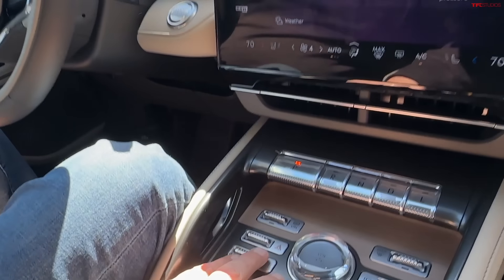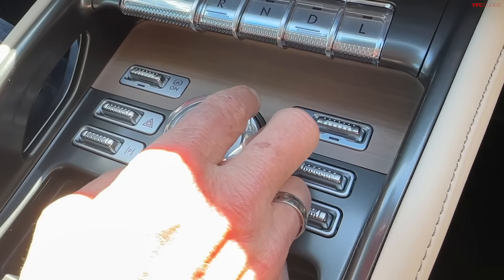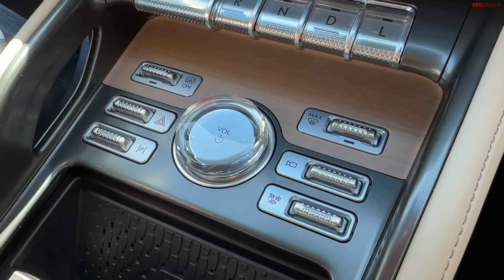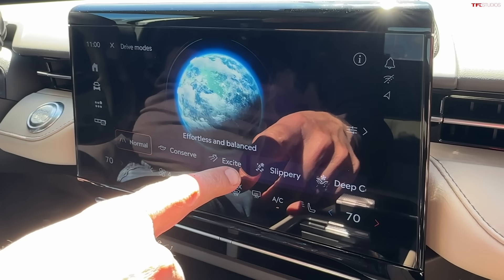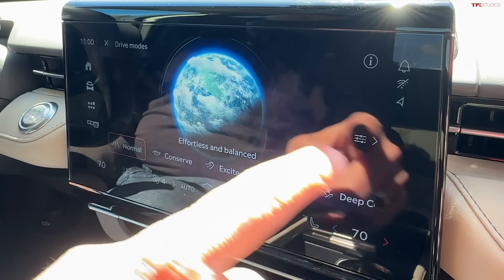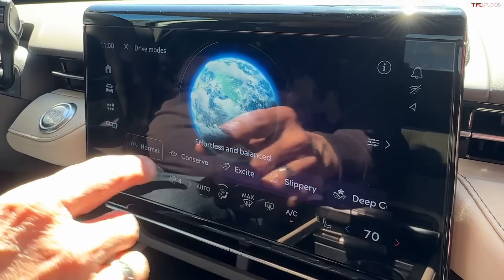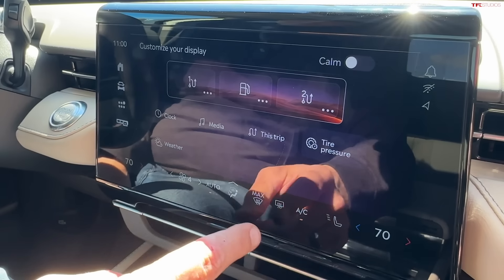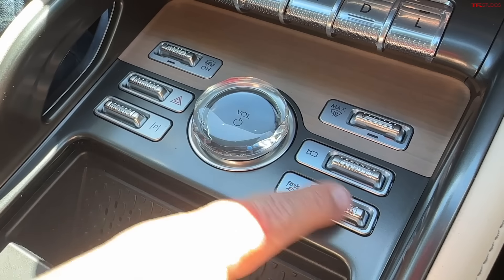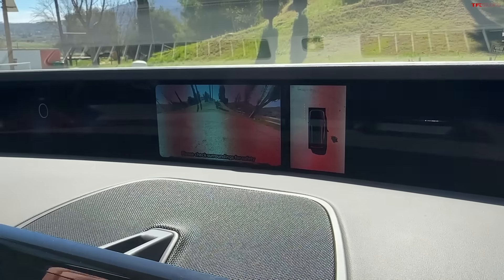Sometimes you copy Tesla at your own peril. The things I do like are these buttons — they feel very expensive. As someone who's getting up in age and is frightened of new things, I really appreciate this giant volume knob that lets you easily adjust the volume. There are different drive modes: Normal, Conserve, Excite, Slippery, and Deep Conditions, which adjust throttle response and shift points. The weird thing is, unlike most cars, you have to go into the screen to change drive modes rather than a physical button.